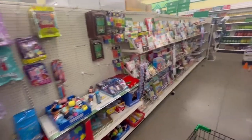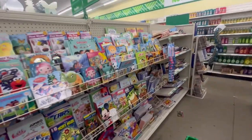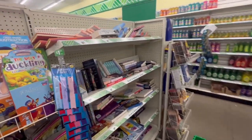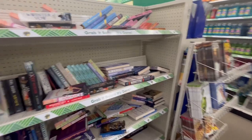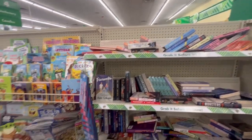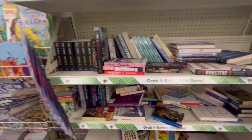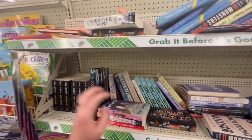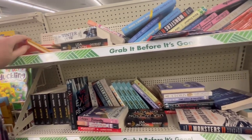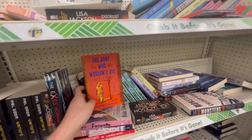We're heading to the books — this would probably be the last thing I check out. We could check out all these coloring books and stuff like that, but I'm just going to look at the actual, like, big people books and see if they've got anything. It looks a little all over the place, but we'll check it out. Didn't find anything in the books today. I have found books at the Dollar Tree in the past that I've made six or $7 on each with good seller rankings, but not too often. So nothing there.